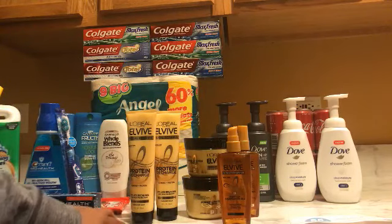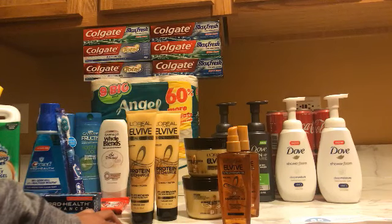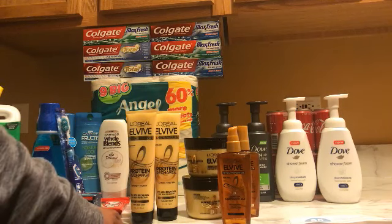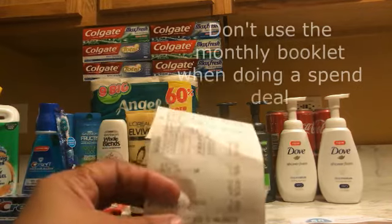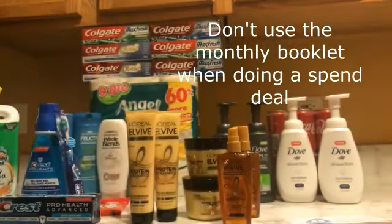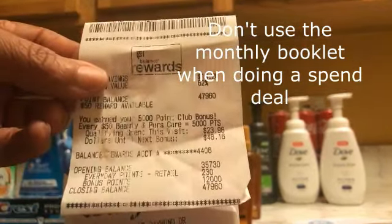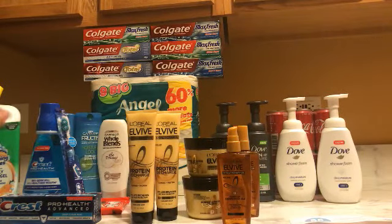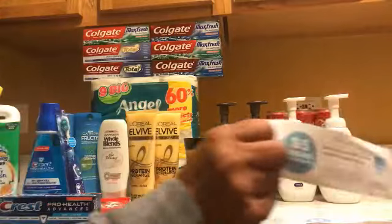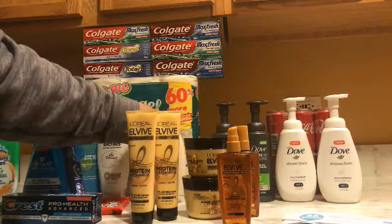This printed out for me again. I went to another store because they were all out of products — I bought four more, and I think I'm missing one, it might be in the car. This total came to $13.76, and I got back my 7,000 points. All of those points were after the Colgate deal and the Dove deal, so everything worked out. I couldn't use the monthly booklet because I totally forgot. This printed out again so now I have two of those.